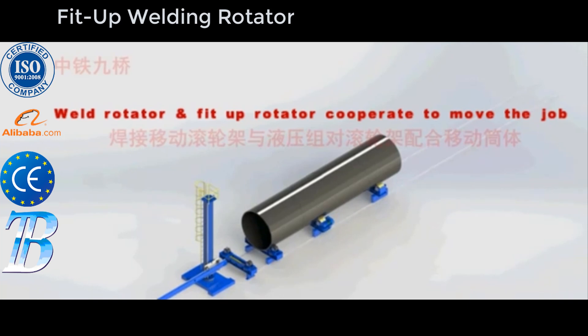Widely used in the construction of pressure vessels, pipe sections, boiler vessels, heat exchangers, shipyards, cladding and more.